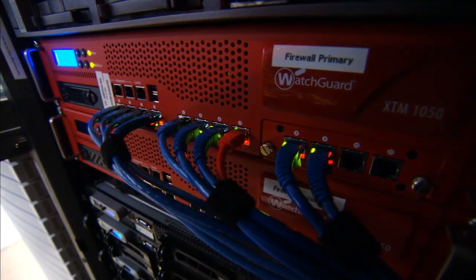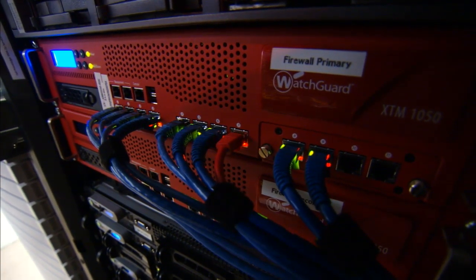We looked at two products beyond WatchGuard. We looked at the Cisco PIX and we also looked a little bit at the Juniper firewall. But with the Cisco PIX, the problem we found is that A, it's very expensive, and B, the training was pretty intensive. The Cisco solutions are both twice as expensive for what this firewall is doing.